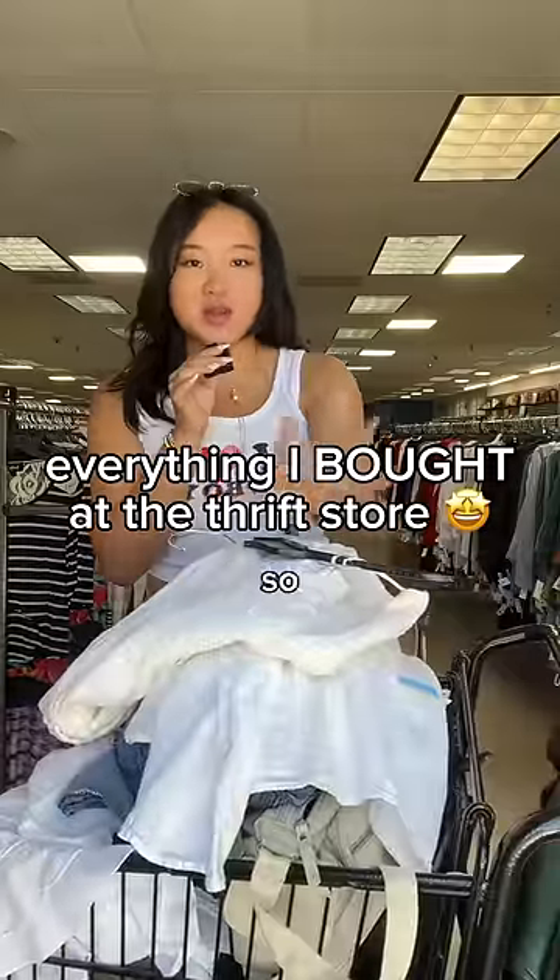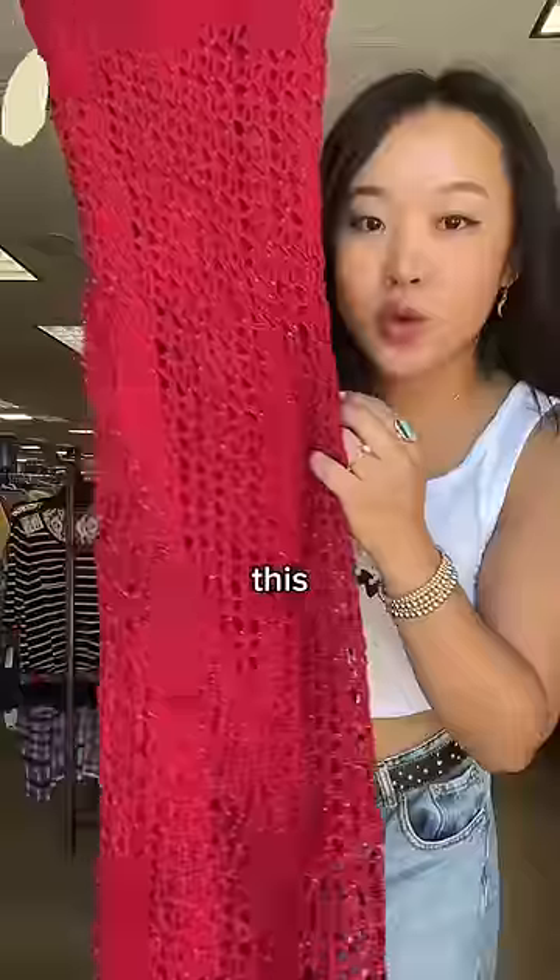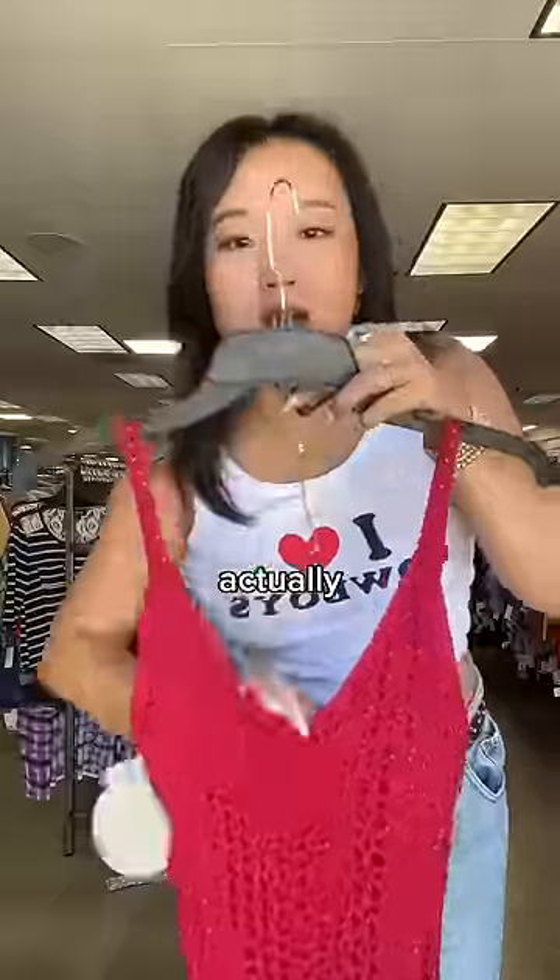Had a really good thrifting day today, so let me show you everything that I'm gonna be buying. I am not joking when I say this might be my best thrift find ever — just look at this crochet beaded dress. This is actually vintage Windsor, which I think is so cool, and it's brand new with tags, originally $119.